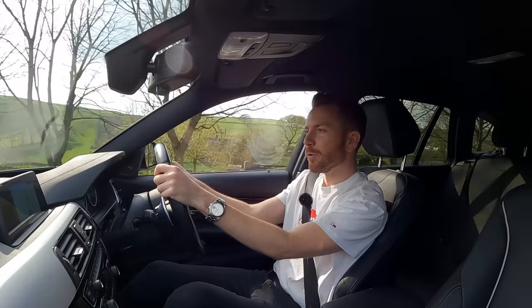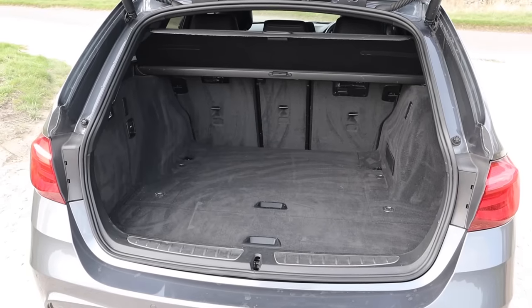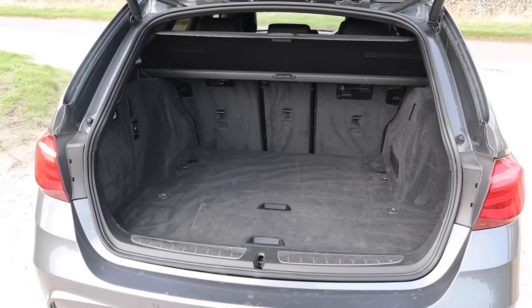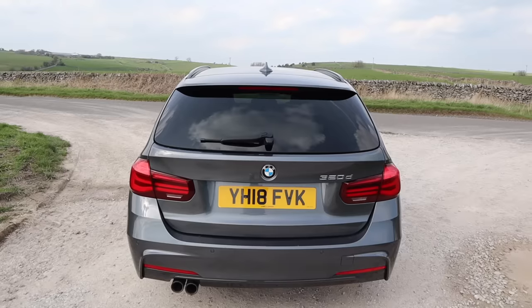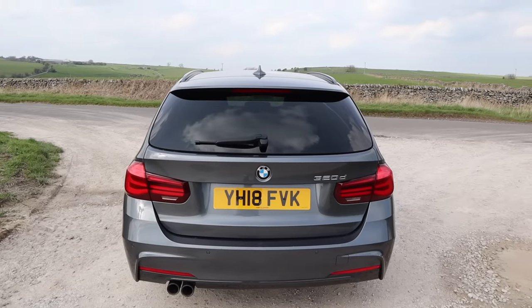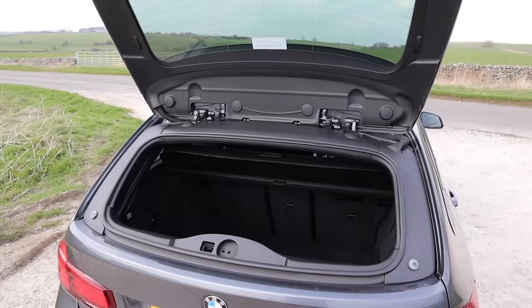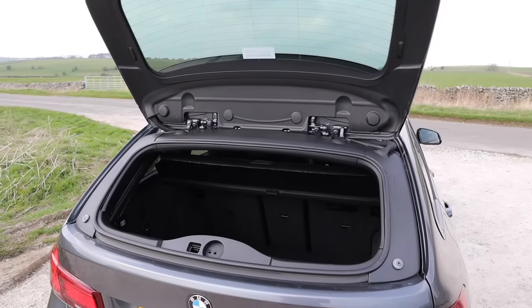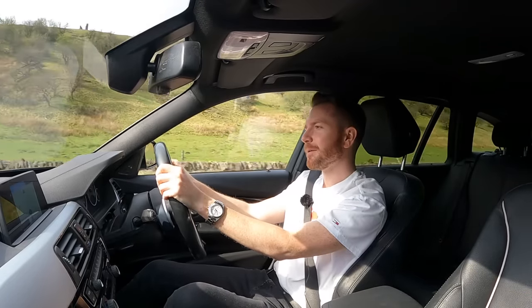Moving further back still is the boot, which is very impressive. It offers 495 litres of space, which is a whopping 35 litres more than the previous model. And because it's lower than an SUV you'll find loading your pram into the boot a much easier proposition. It looks good from the back too. I also like how you can open the tailgate glass separately. I'd personally de-badge it so nobody knew I was being a cheapskate with my 320 diesel — but that might just be me.